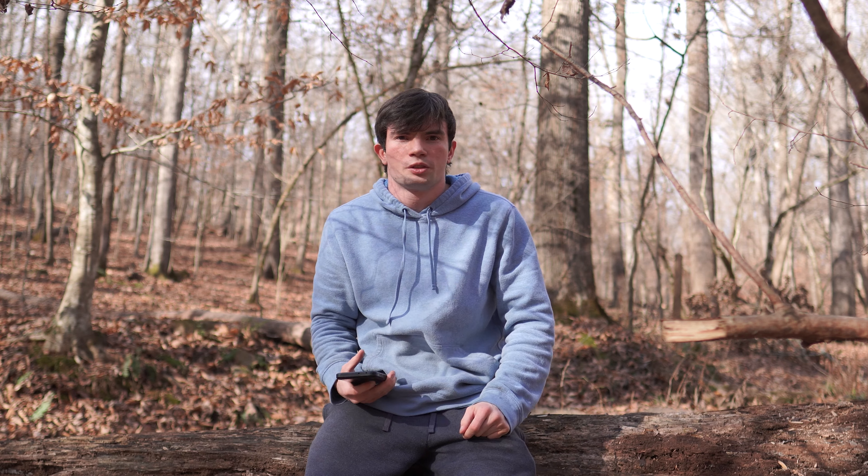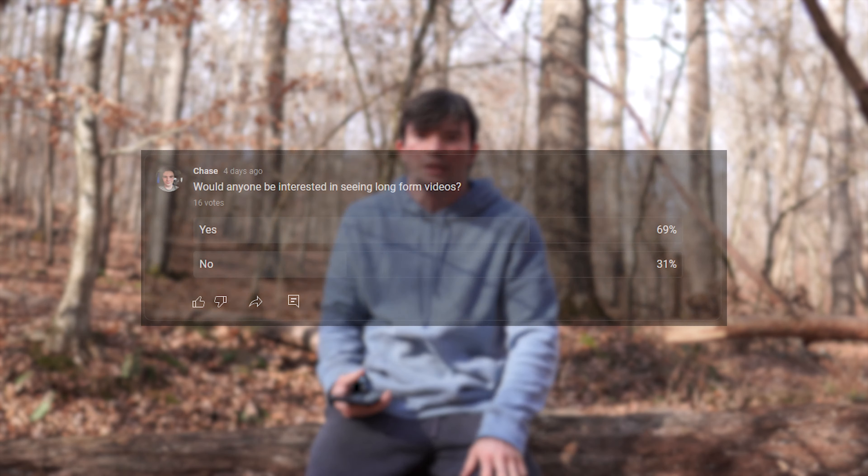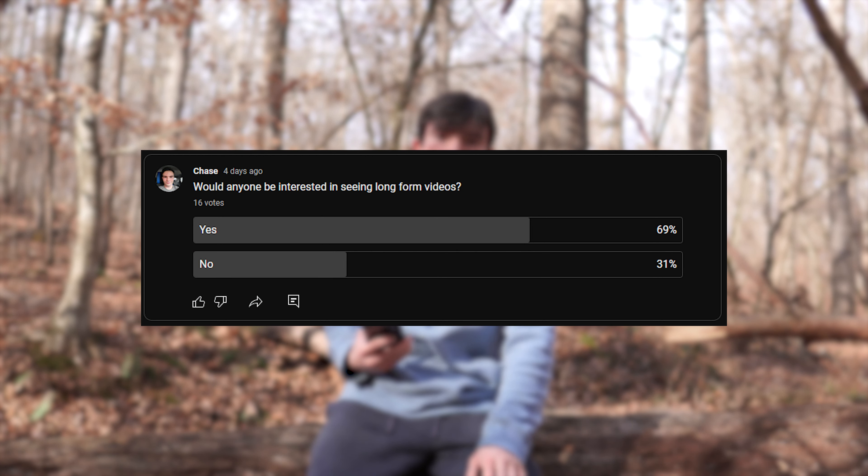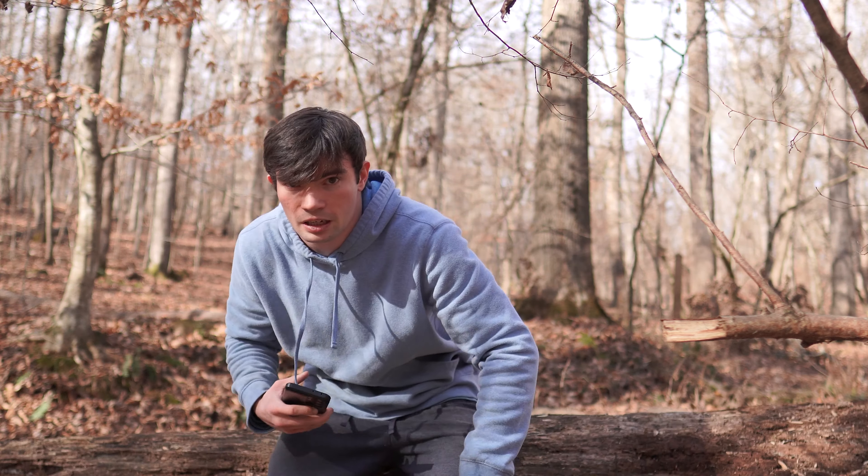I want to thank you all so much for watching this vlog so far. As you may have seen, I did a poll in the community tab on YouTube and it seemed like a good amount of you guys wanted the long form content, which is cool. Anyways, let's get going.